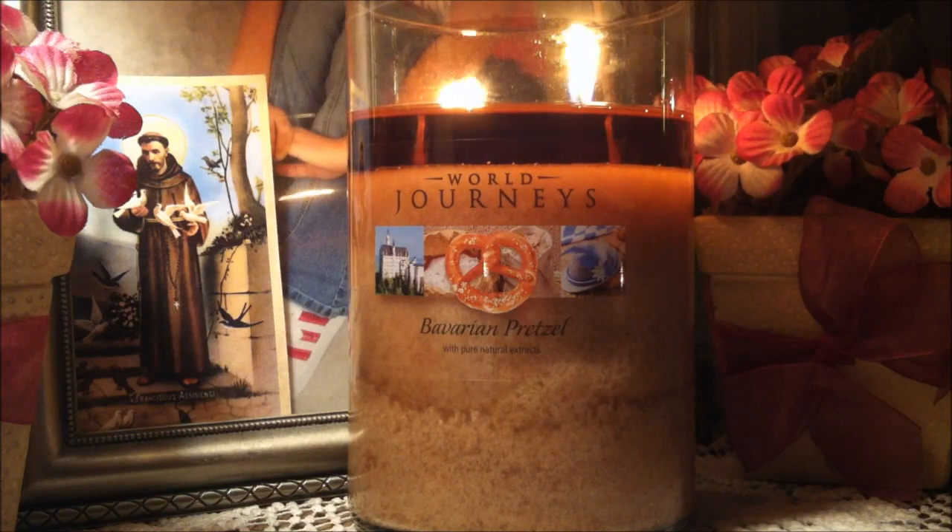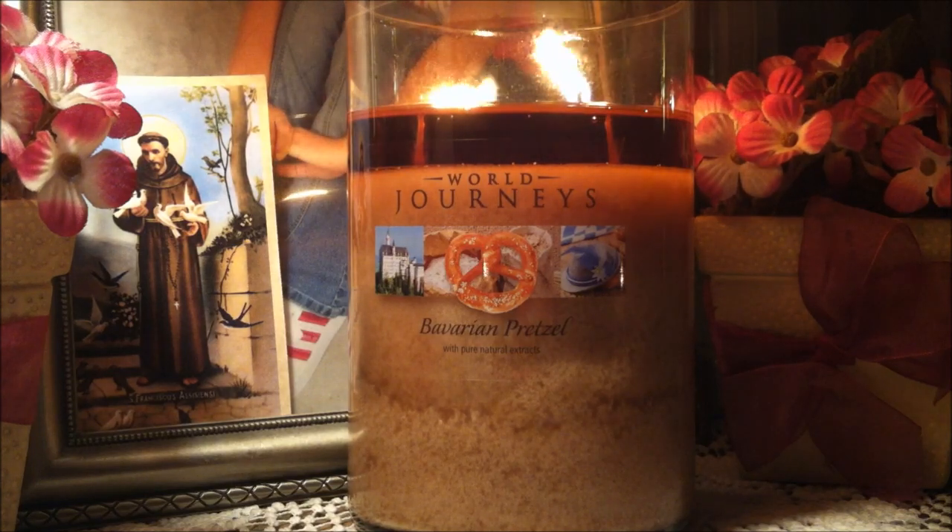If you love the smell of baked bread, try this candle out. You can buy it at the Yankee Candle Outlet or they also carry them at TJ Maxx or Marshalls. Thank you guys so much for watching — if you have this candle please leave a comment below telling me if you liked it or not. Don't forget to thumbs up this review and subscribe for more reviews in the future. Have a great day everyone, bye-bye!